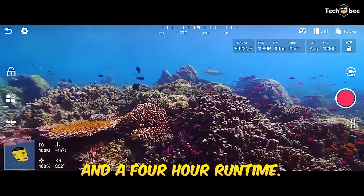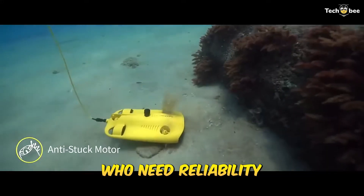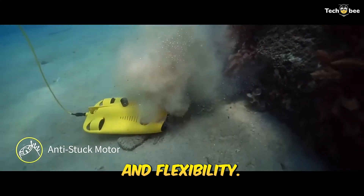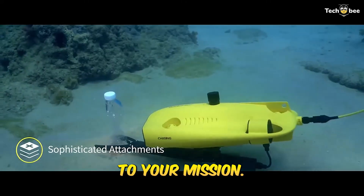With support for multiple mounts and a four-hour runtime, it's perfect for underwater filmmakers, boat owners, and inspection teams who need reliability and flexibility. Dive into the Gladius Mini-S in the description — it's the drone that adapts to your mission.